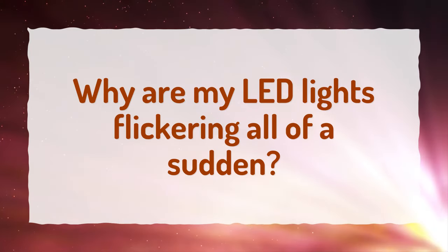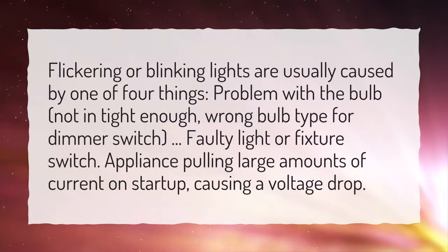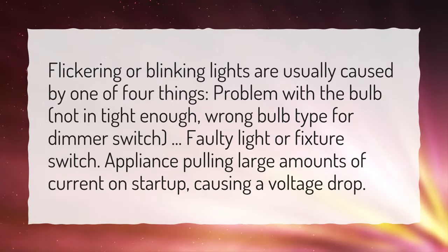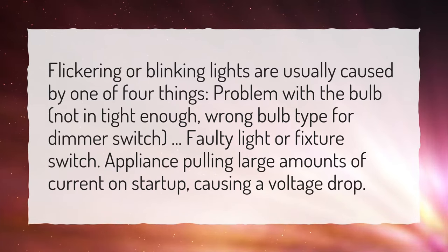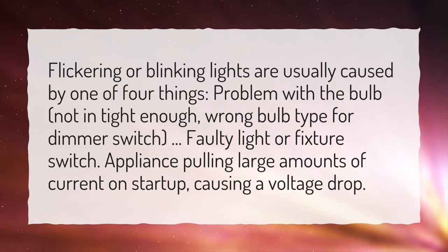Why are my LED lights flickering all of a sudden? Flickering or blinking lights are usually caused by one of four things: a problem with the bulb not being in tight enough, the wrong bulb type for the dimmer switch, a faulty light or fixture switch, or an appliance pulling large amounts of current on startup, causing a voltage drop.